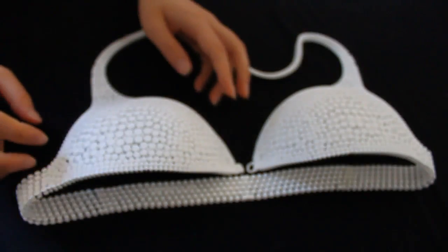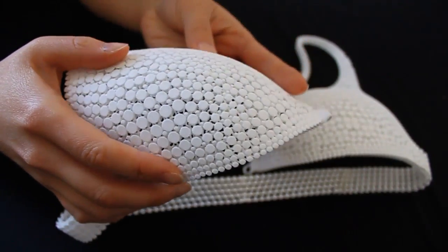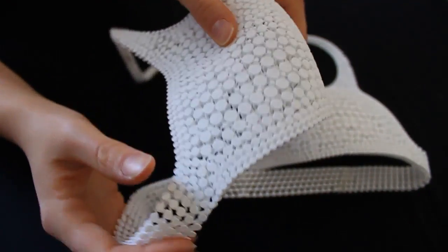Our design, IN12, is the world's first ready-to-wear article of completely 3D printed clothing. It's named IN12 after the material it's made out of, which is Nylon 12.